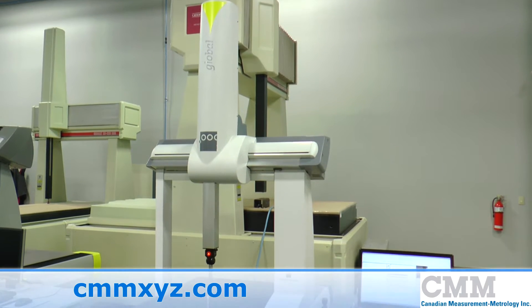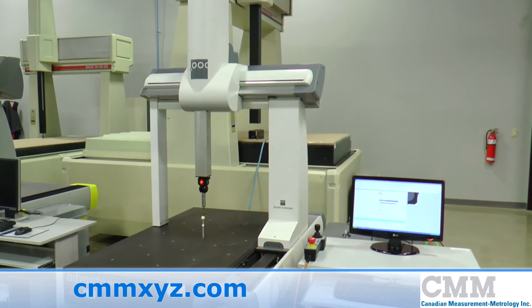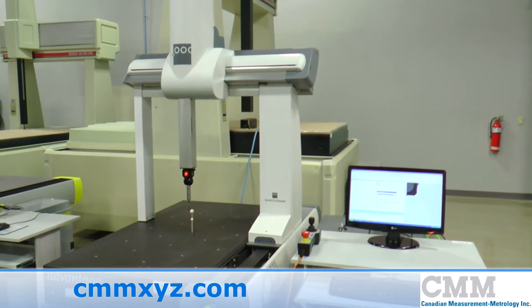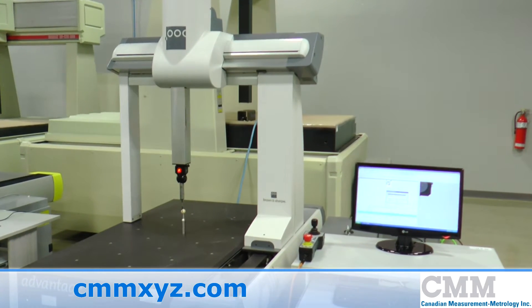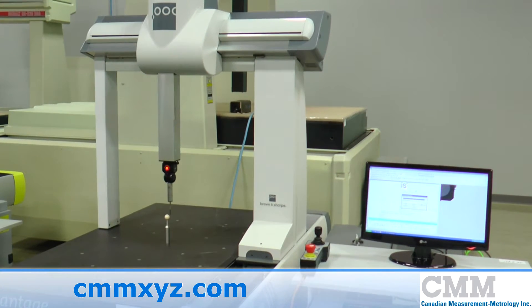Here we're offering for sale a used Global Advantage 7107 coordinate measuring machine. This unit features measuring strokes of 700 x 1000 x 660 mm in X, Y and Z.